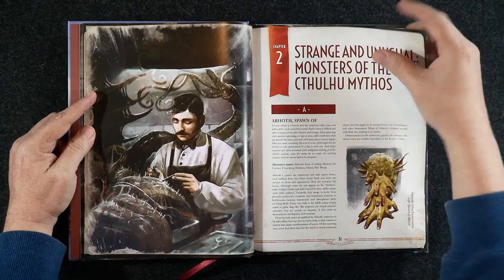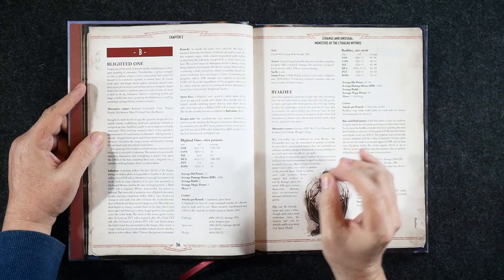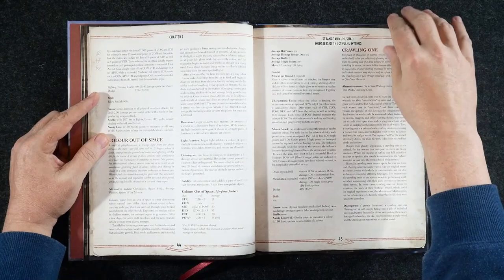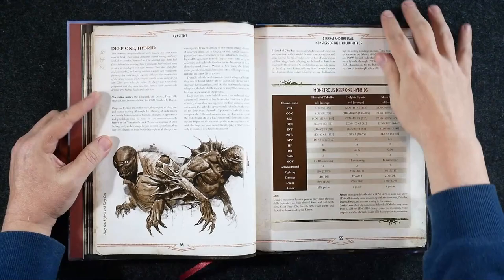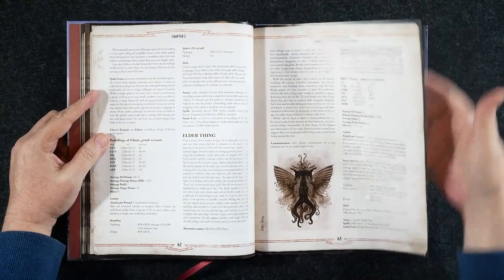I do have to mention that I wish the paper stock was just a tiny bit thicker. It's not bad — it's not cheap or chintzy or anything like that — but I do wish it was just a hair thicker. I just get the impression that it would be very easy to accidentally tear these pages. But I'm just zipping through this quickly; I don't want a 45-minute video for both volumes.